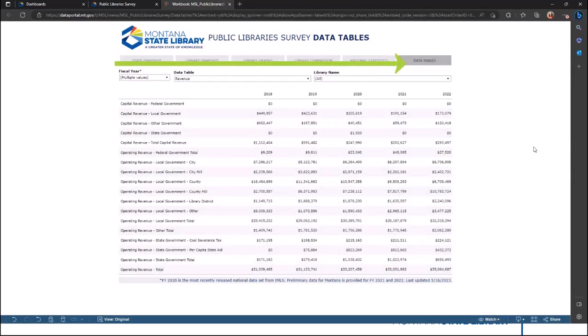The final dashboard includes a cross-tab view of selected data tables. This information is best used for export if you want to run your own analysis or create additional charts. To add additional years or to select a specific table or library, use the filter at top.